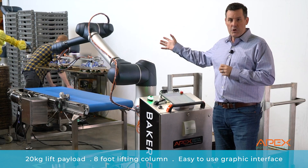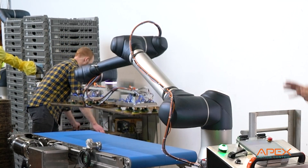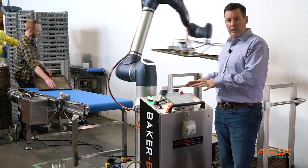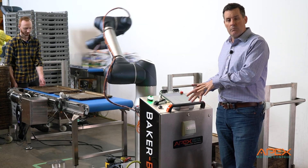It's got a bit more reach, and as you can see, it's got very nice smooth movement, so it's very easy to work with. Because it's a bit larger, it's more likely to be a one-task robot, so we'll keep it in place, but it doesn't have to be permanent. You can still move it if necessary.